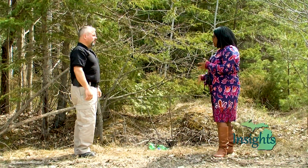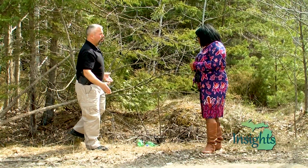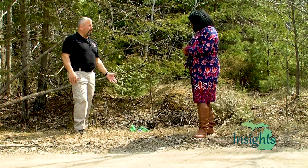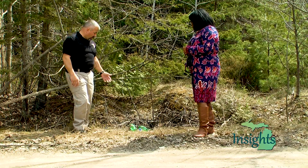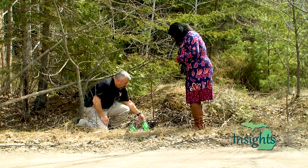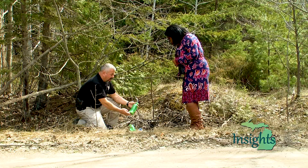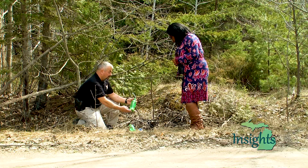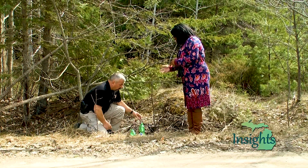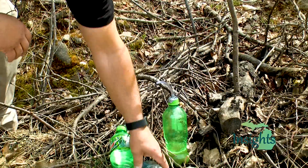So Lieutenant, we are out here — what exactly am I looking at down here? Well, this is what can be found on any normal roadway. There's debris that the normal person would think are discarded bottles. In all actuality, when you run across a bottle that has a tube and some white or gray sludge in it, that's a gas generator used in the production of a portion of methamphetamine. That tube releases gases and creates the actual methamphetamine.